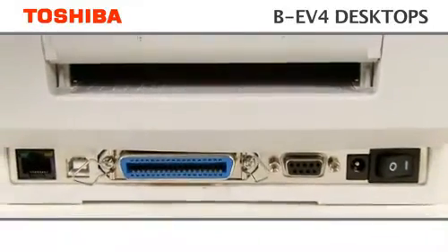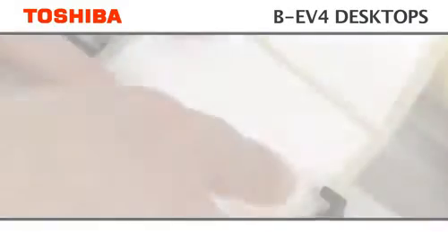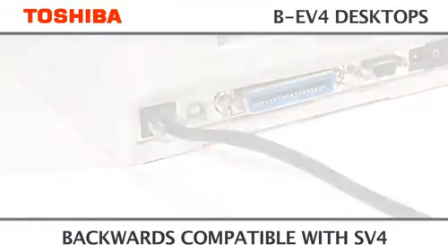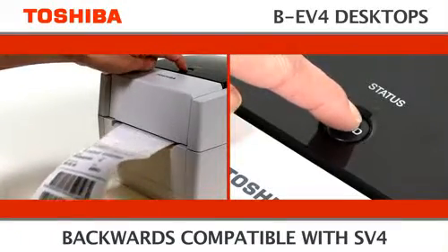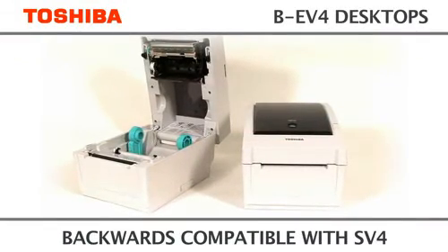Both models have all interfaces including LAN as standard. The BEV4 is designed to simply plug and play without any software or driver changes. Whether replacing an existing product or simply adding to your current estate, upgrading your print technology has never been so easy.